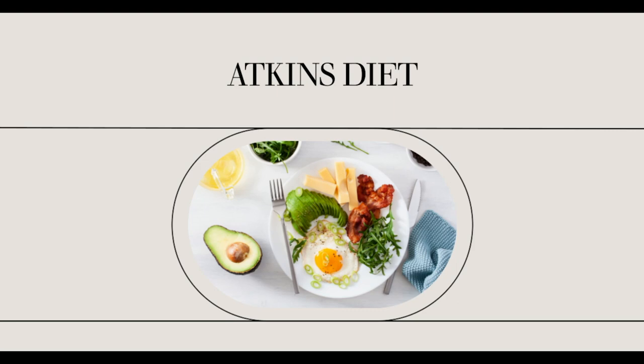Many dieters rely on foods that are technically allowed on the plan, but not good for health. One example is bacon. Many people on the Atkins diet consume lots of bacon — many use it as a daily part of their protein foods. However, bacon contains high amounts of sodium nitrite, an ingredient that is known to cause cancer. The more bacon they eat, the more they expose themselves to this chemical and many others.